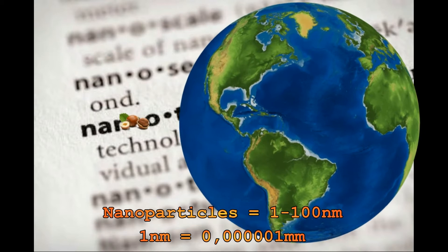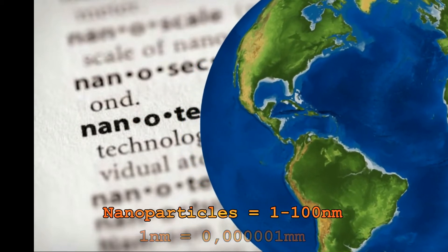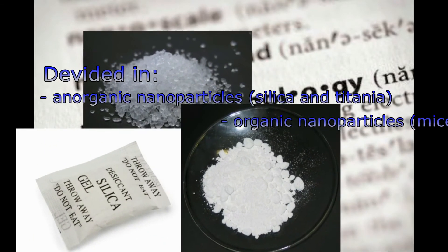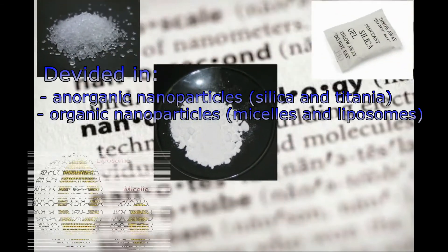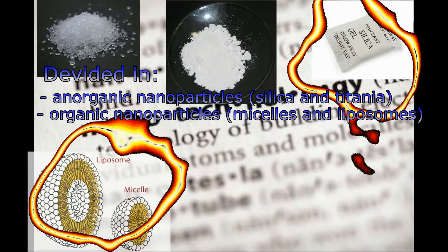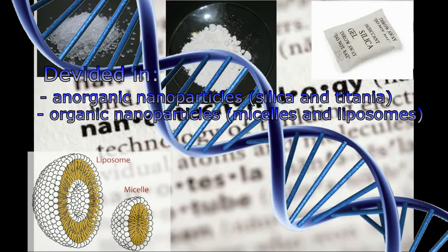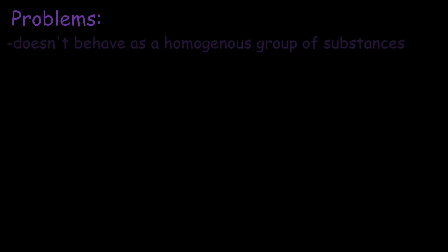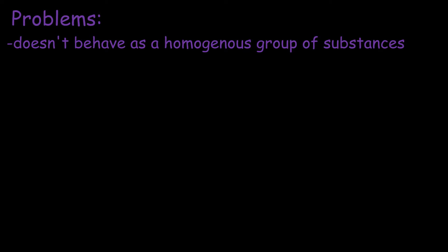Nanoparticles are classified between 1 to 100 nanometers. They are divided into inorganic nanoparticles like silica and titania, organic materials like microsols and liposomes, including many structures of our body like the DNA helix which is 2 nanometers wide, as well as special molecular structures like nanocarbon tubes and fullerenes. The problem is that nanoparticles don't behave as a homogeneous group of substances — they behave like structurally different substances and their chemical nature varies greatly. That is why any nanomaterial in every actual usage has to be analyzed extensively for risks and uses.